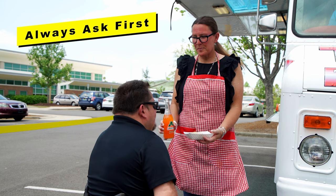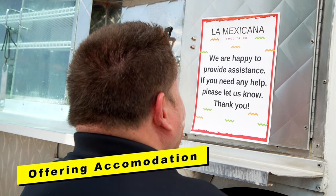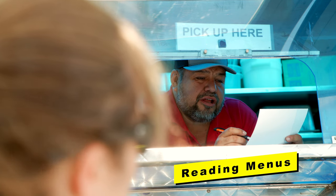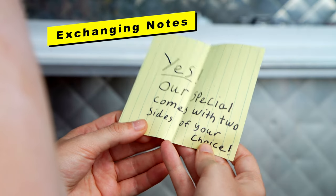Always ask first before physically assisting someone and wait for direction. Other assistance might include offering accommodations to those that need it, reading menus to those who are blind or with low vision, or exchanging notes to communicate with those who are deaf or hard of hearing.